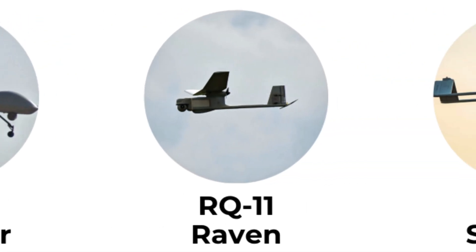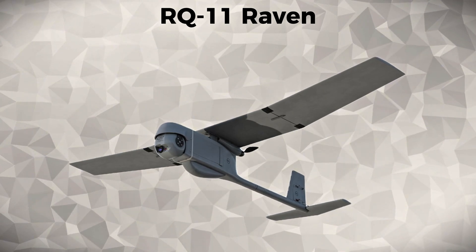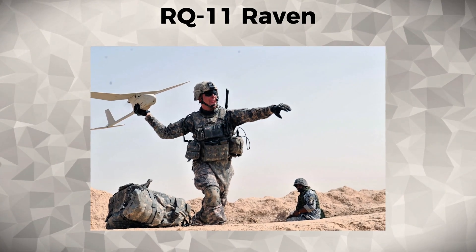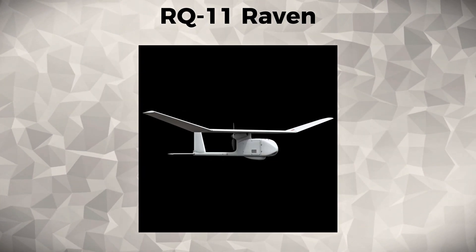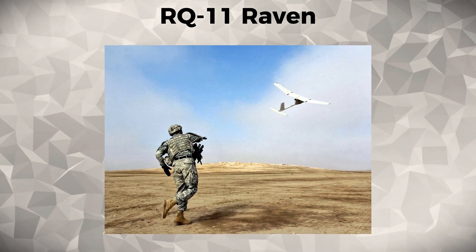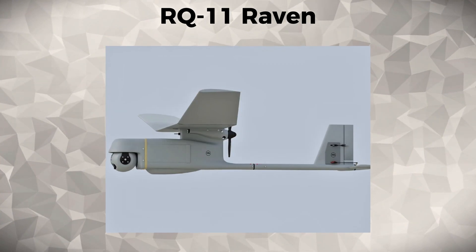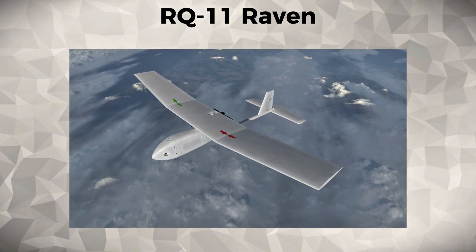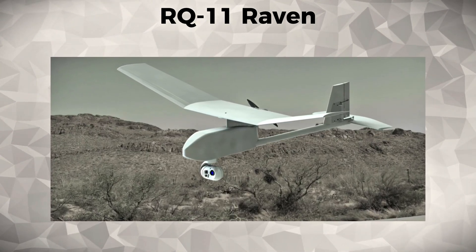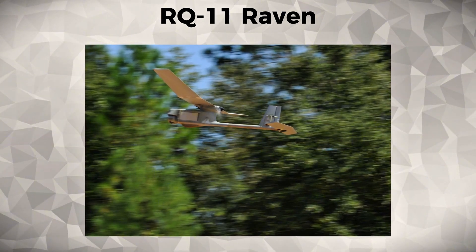RQ-11 Raven. The RQ-11 Raven is a small, portable drone used by the United States Army and Marines for tactical surveillance and reconnaissance. Its compact design and ability to be launched by hand make it an ideal tool for forward-deployed units. This UAV is a prime example of miniaturized technology in modern warfare, and was widely used in the Iraq and Afghanistan wars for real-time tactical intelligence.